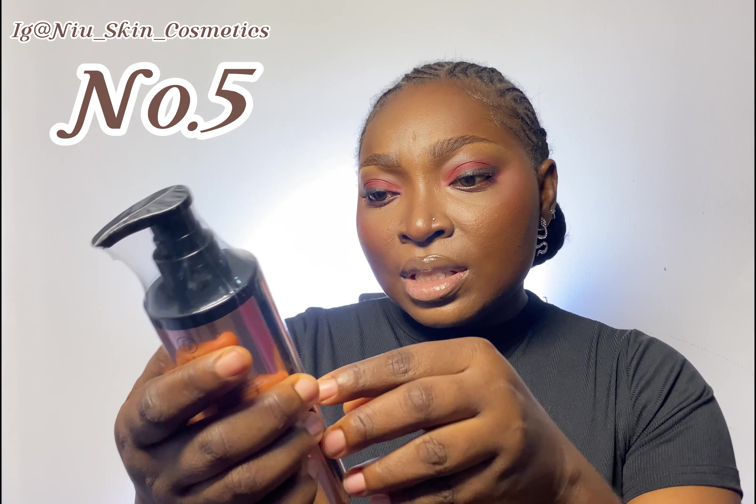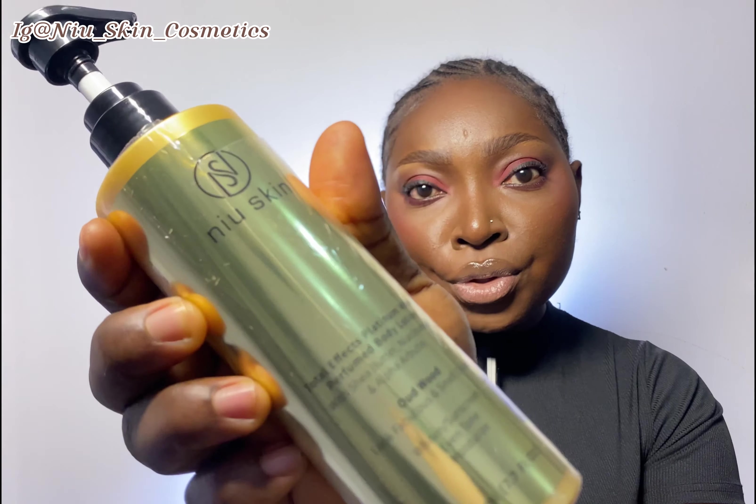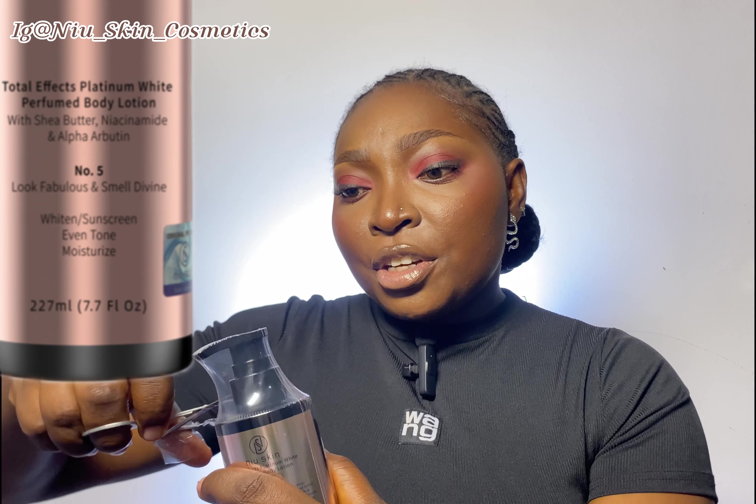This one is number five — it's the same ingredients and all, but I think number five has a different fragrance. The difference is just the fragrance: this one is Old Wood and number five is a Chanel fragrance.